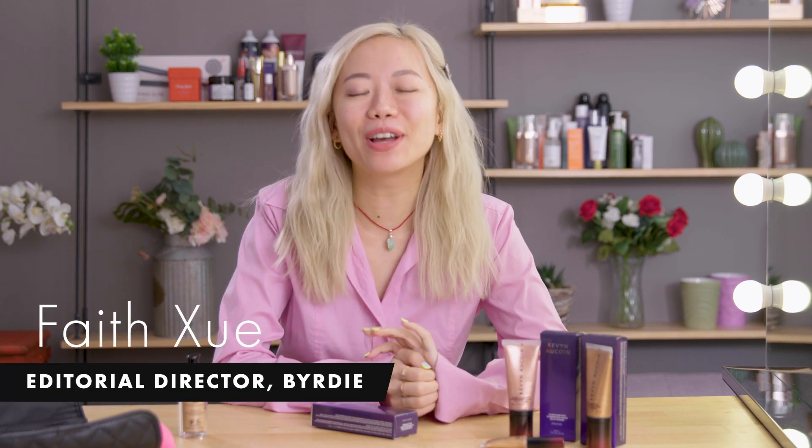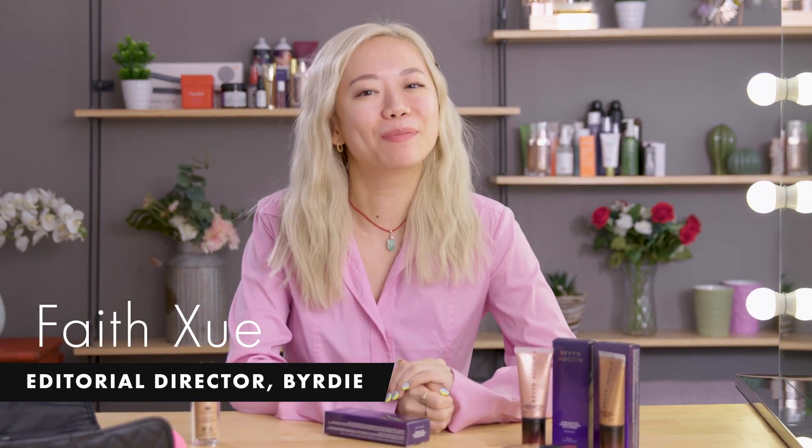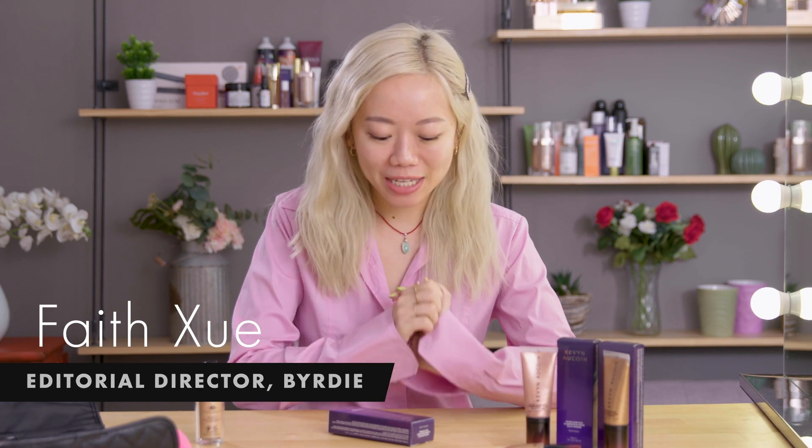Hey guys, welcome to another episode of New and Now. I am Faith, Birdie's editorial director. Today I'm trying out a really cool product that promises to give me glass skin.